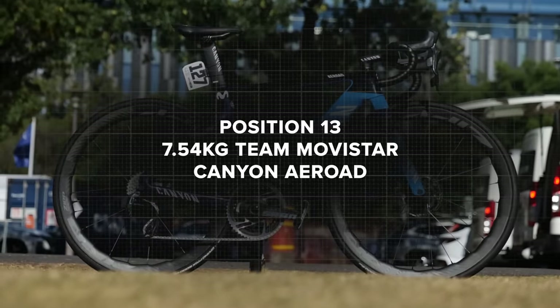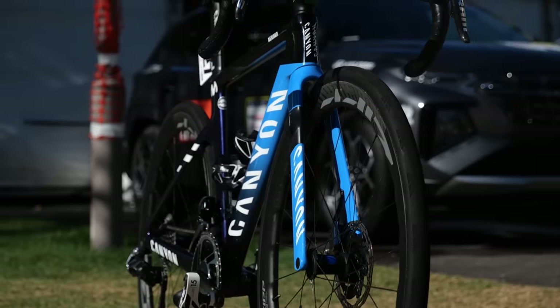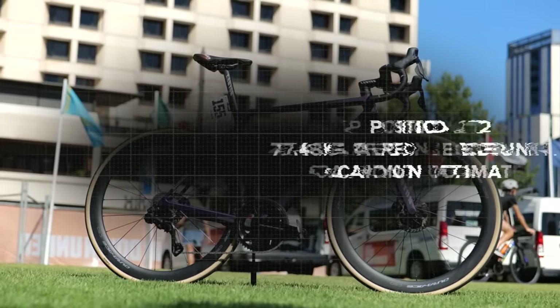In 13th place, 7.54 kilograms, Movistar with the Canyon Aeroad — a team which is likely to use the Ultimate in other races as well. And then interestingly in 12th place, right next to them, the other Canyon team, which was Alpecin-Deceuninck with their Aeroad at 7.48 kilograms.